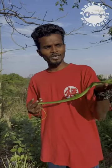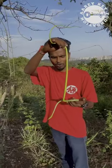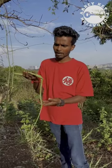Hello friends, we have found this beautiful snake known as the wine snake or long nose big rib snake. This snake was rescued by our team members from a nearby household.